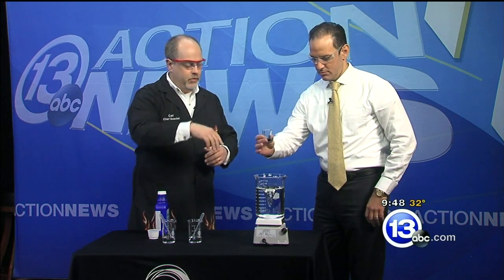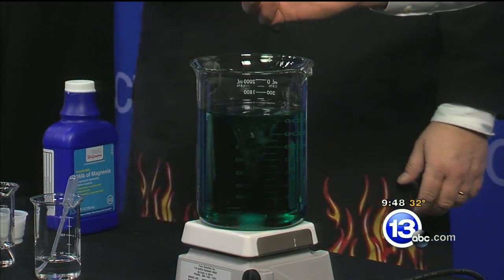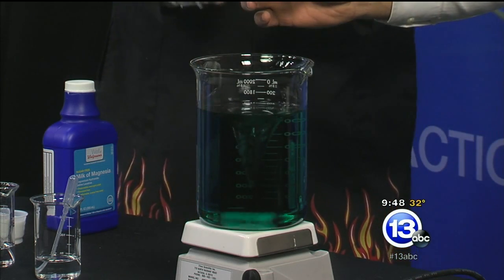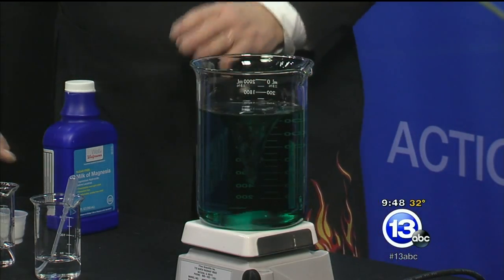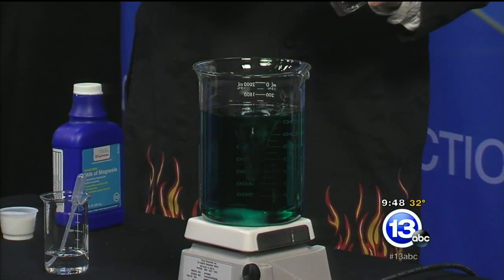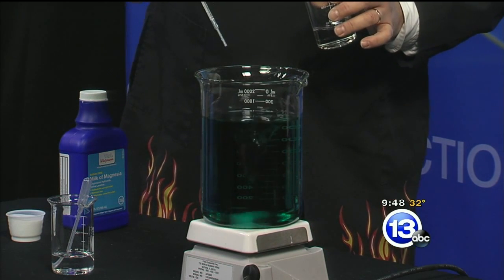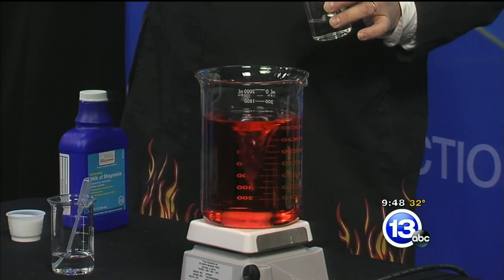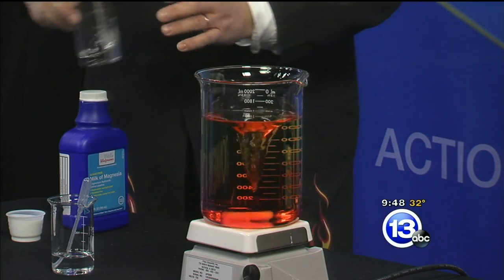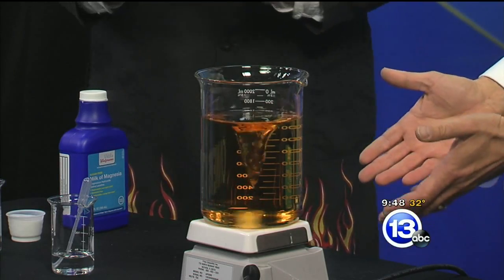This little beaker contains an acid-base indicator — just pour it right in there. Whoa! That green color actually indicates alkaline. So green is alkaline. Now this is a little hydrochloric acid — hence the safety glasses. We'll add a little bit of hydrochloric acid and see the color change from green to red. So green is good, red is acidic.